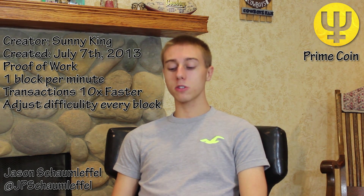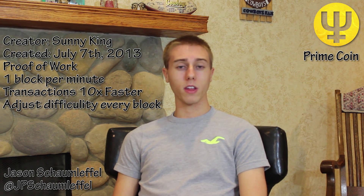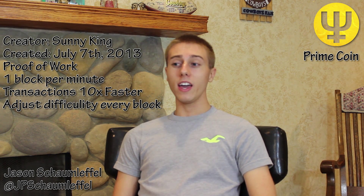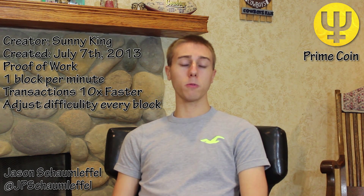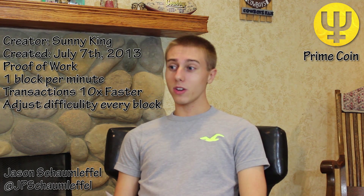The reason I say that is because it was created by SunGod. If you guys don't know, he created PPC Coin, which stands for peer-to-peer coin. I thought it was one of the best coins ever developed besides Litecoin and Bitcoin.